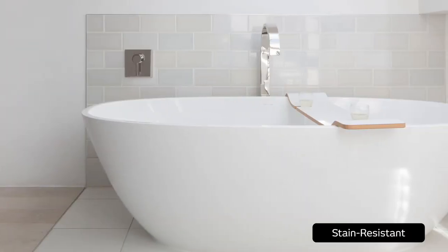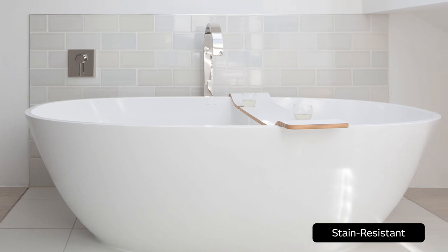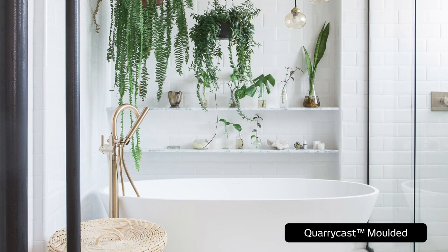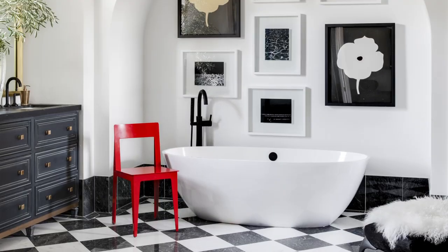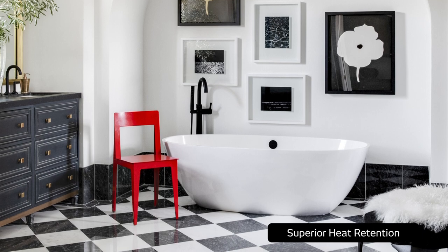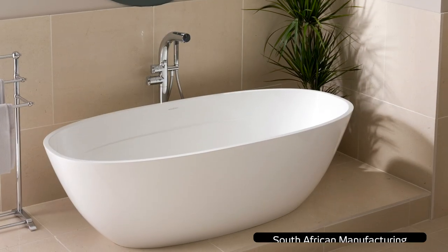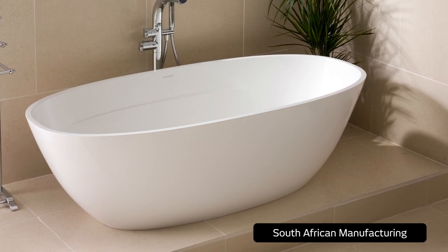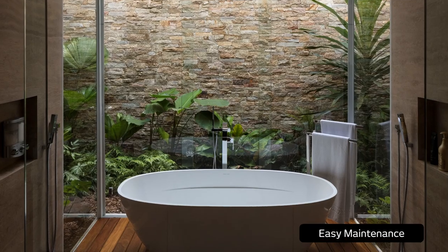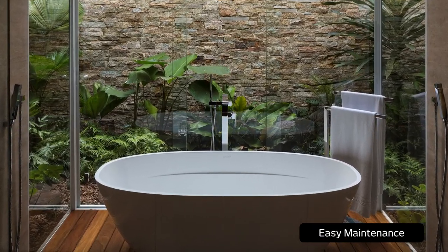As with all Victoria and Albert baths, the Terrassa Gloss White Freestanding Bath is moulded out of V&A's unique Quarrycast, a trademarked compound that is a blend of volcanic limestone with high-performance resins. Together they form a complex 3D matrix that delivers the signature V&A look and feel of velvety smoothness and warmth, underpinned with unrivalled durability, insulation, as well as extraordinary heat retention.